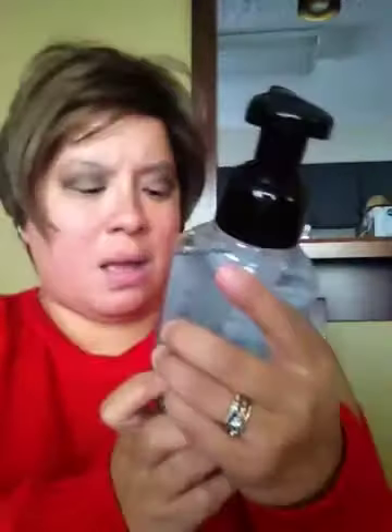Let's start with this one — it's called Winter Citrus Wreath, and they're all going to be foaming hand soap. The next one is Snow-Capped Mountain. They are 8.75 fluid ounces, which is 250 milliliters. This one is called Frozen Lake.